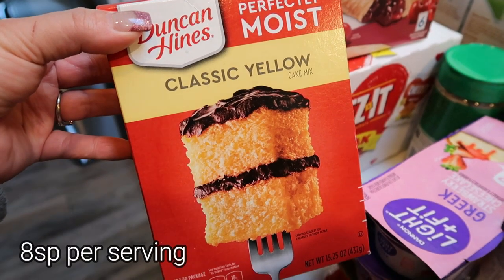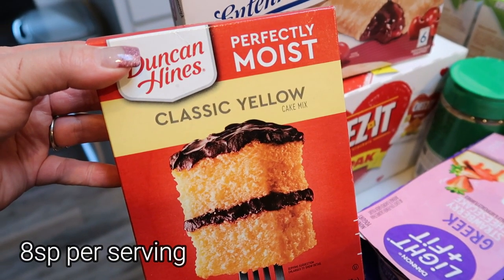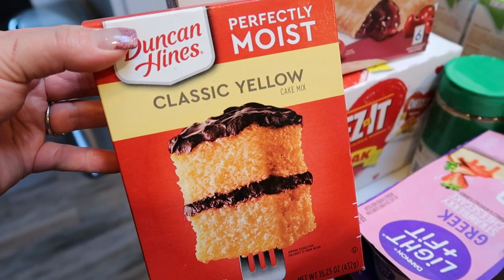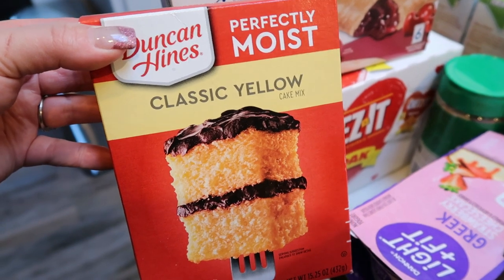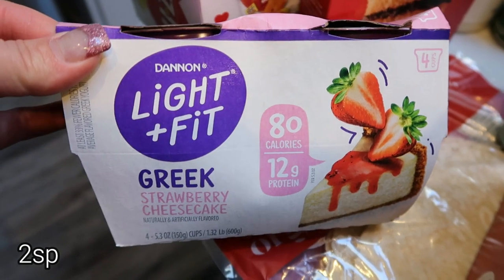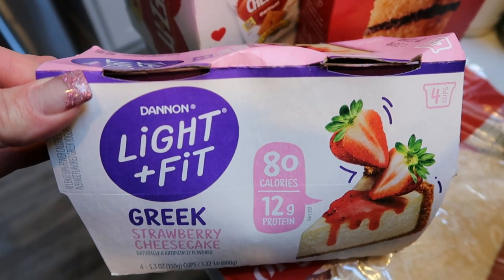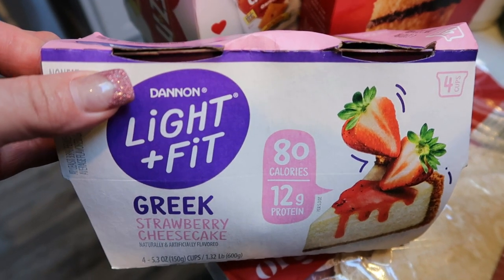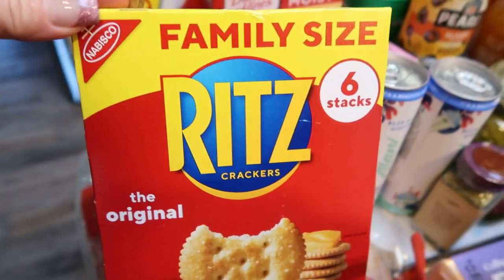For meal prep this week for dessert, I needed a box of classic yellow cake mix. Without an oven we are improvising again this week, but I'm really excited about the recipes. I also got Dannon Light and Fit yogurt for both Troy and myself — it's on sale right now for $2.99 at Target. And Ritz crackers for Troy, since he's still on his meat, cheese, and cracker kick.